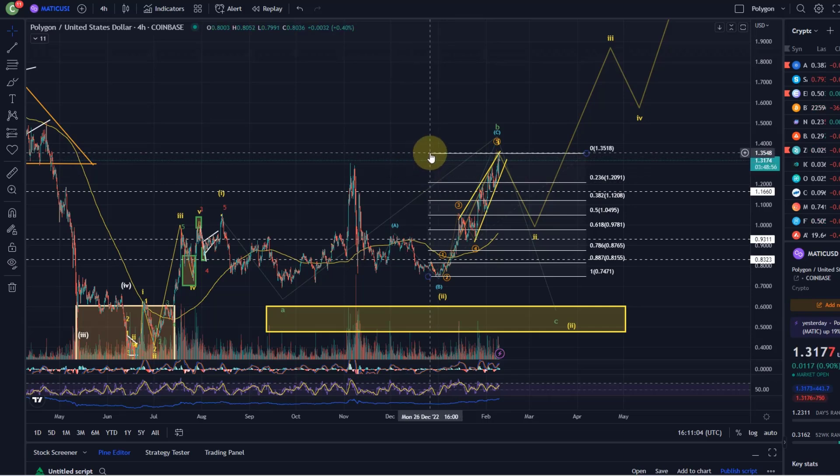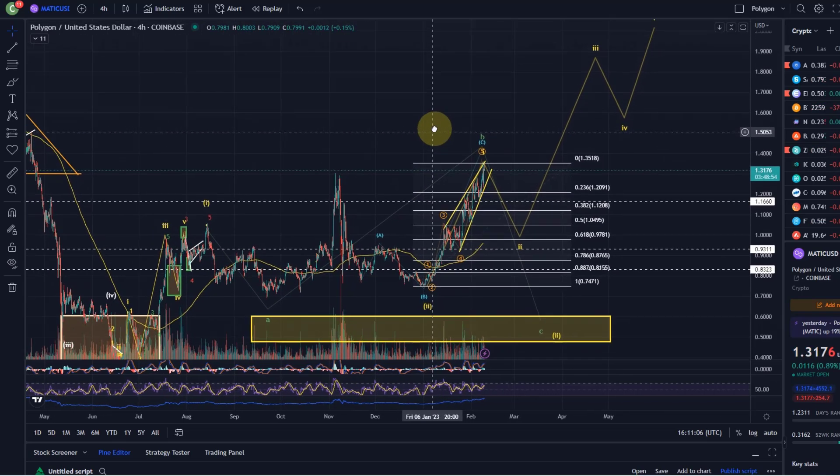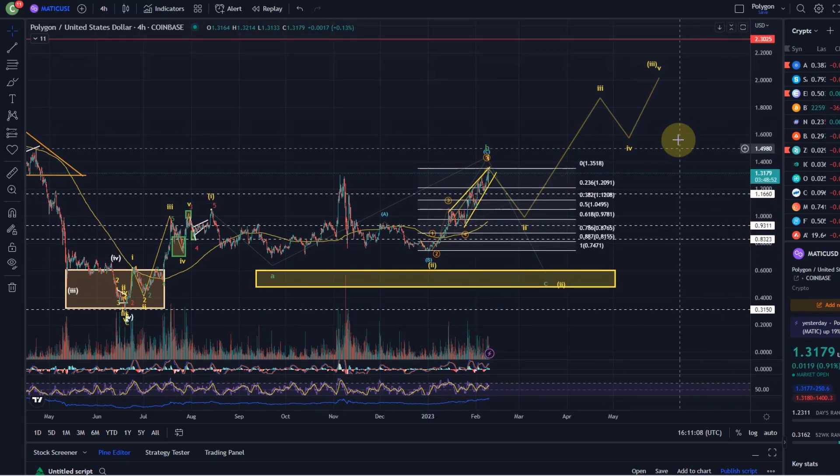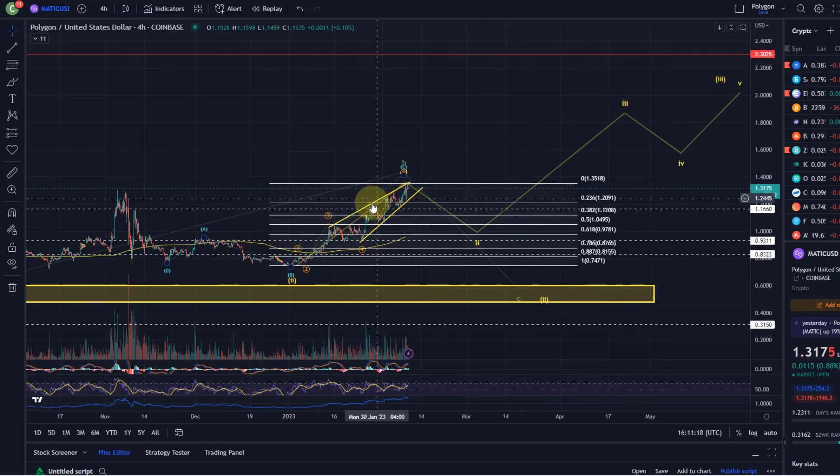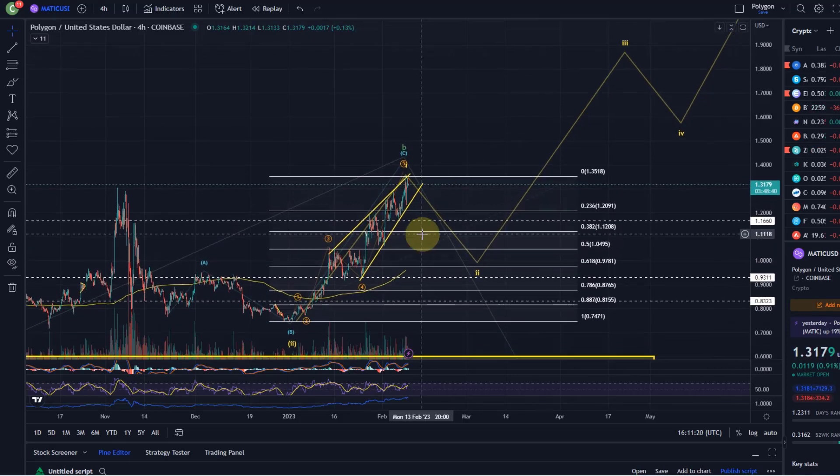We've got two perspectives here which differ quite a bit. We've got one scenario where this is now a wave 1 — we're rallying here in wave 1, maybe the wave 5 was an ending diagonal of wave 1, and it could come down shortly here in a wave 2 correction.